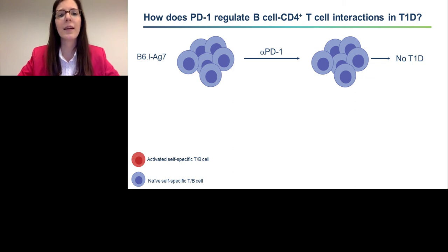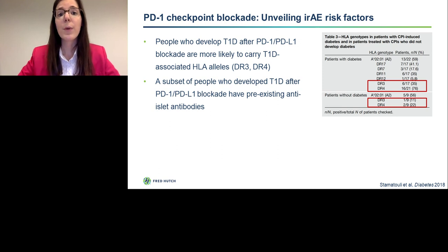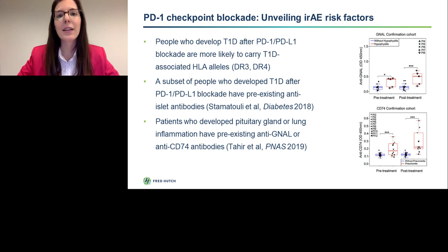So what does this mean for the clinic? It has been shown that people who develop type 1 diabetes after PD-1 or PD-L1 checkpoint blockade are more likely to carry HLA alleles associated with type 1 diabetes risk — in humans, these are DR3 and DR4. It has also been shown that a subset of people who develop type 1 diabetes after PD-1 blockade have pre-existing anti-islet antibodies or pre-existing subclinical autoimmune reactivity — again, in line with our findings. A separate study looking at patients who developed pituitary gland or lung inflammation after checkpoint blockade found pre-existing pools of autoantibodies targeting self-proteins, also consistent with our mouse model findings.